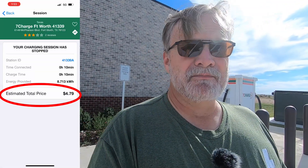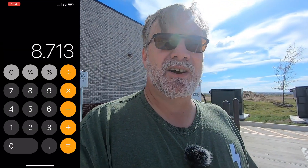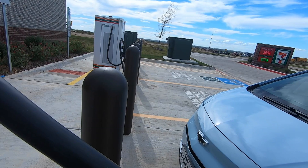After pulling out, I did some math and found that the $4.79 it cost me for this charge got me the same amount of miles that gasoline at $3.09 per gallon would have gotten us in the Subaru — and the Subaru would have cost a dollar less. This is the first charger I've ever encountered where it costs more to charge the car with electricity than it does to put gasoline in it.